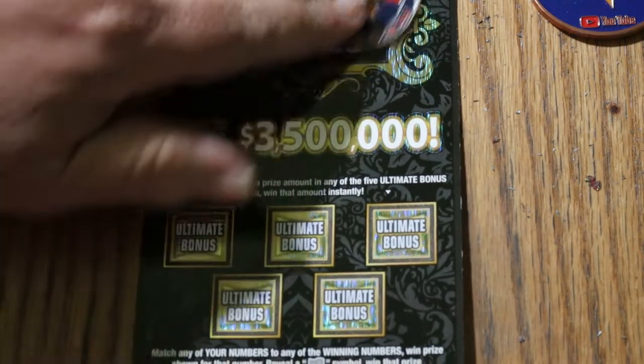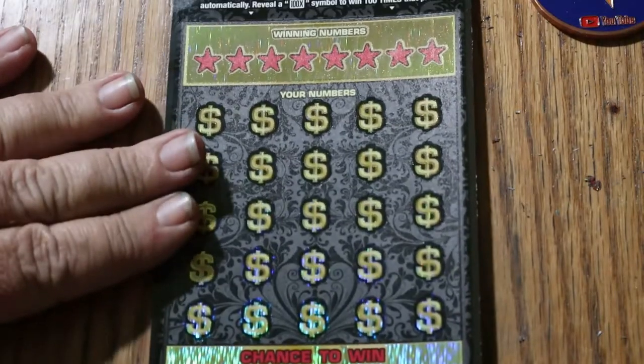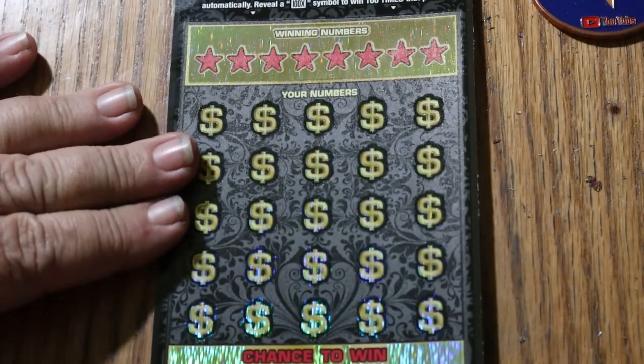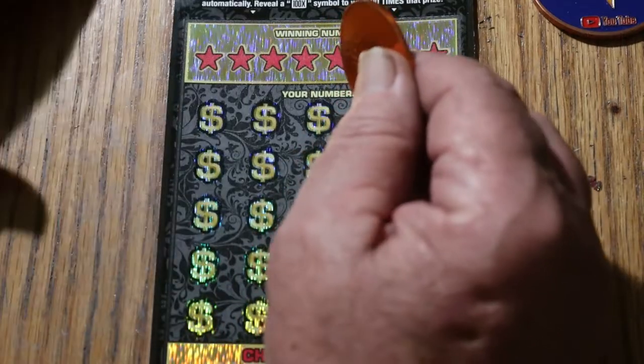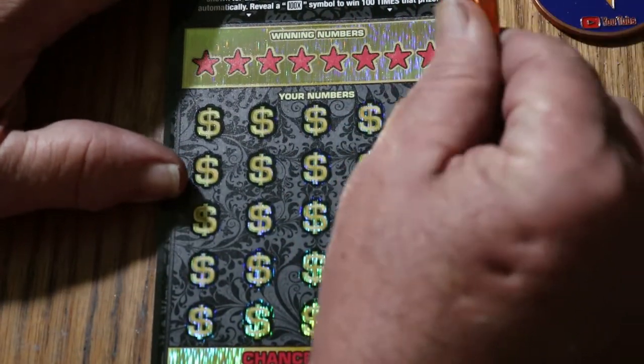That said, we're going to get started right now and we'll see what happens. This time I'm going to use the Georgia Lottery coin that Ran and Red so thoughtfully sent me. It's a nice sharp-edged coin.